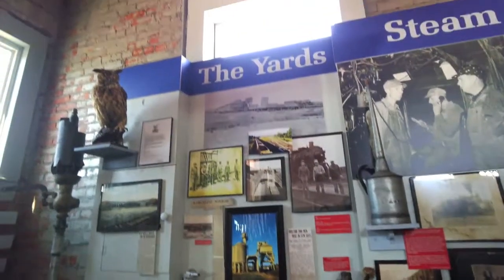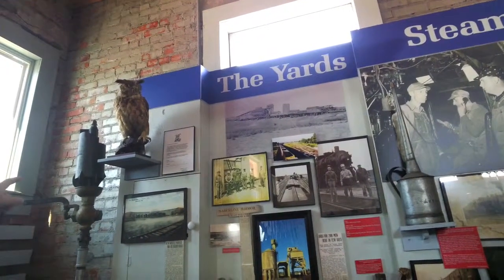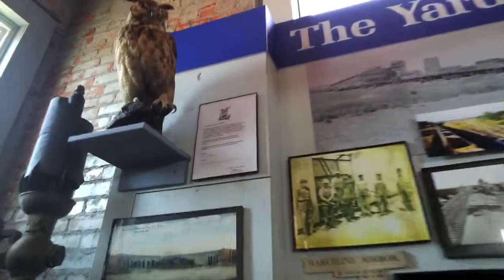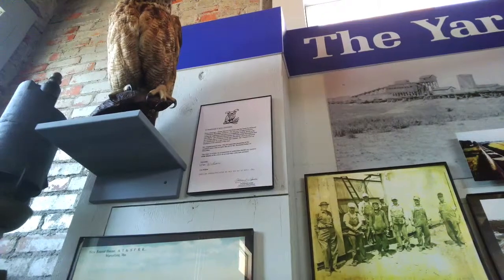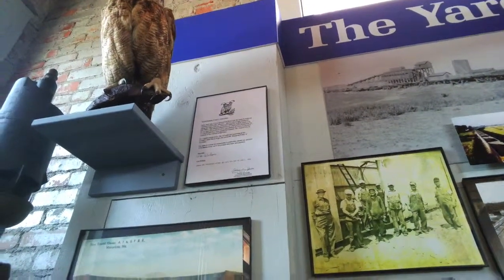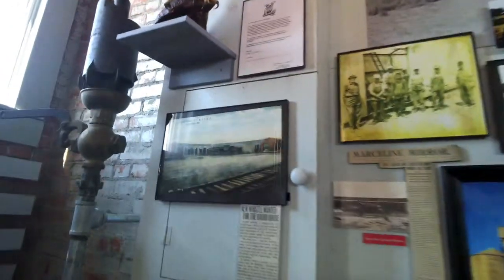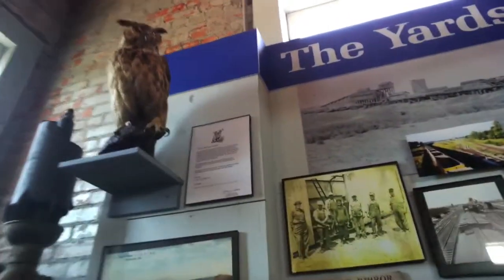We no longer have a roundhouse, but at one time we did. This great horned owl was in the roundhouse, and all the guys took care of him. In order to get him mounted or stuffed, we had to go to the conservation department because they're a protected animal. This is the roundhouse in the picture below. There's a roundhouse in Aurora, Illinois that's been turned into a restaurant, but you can definitely tell what it was. Did the owl have a name? I don't know if they actually...